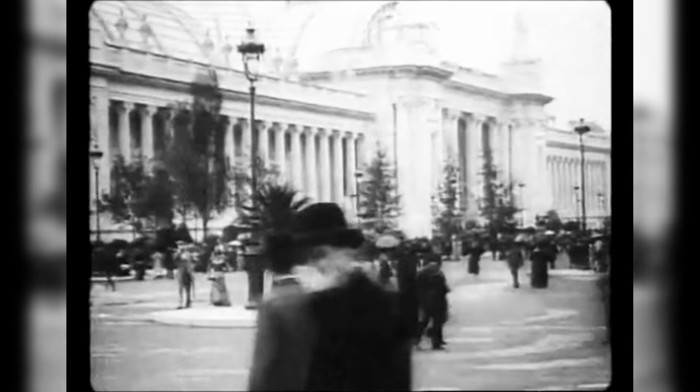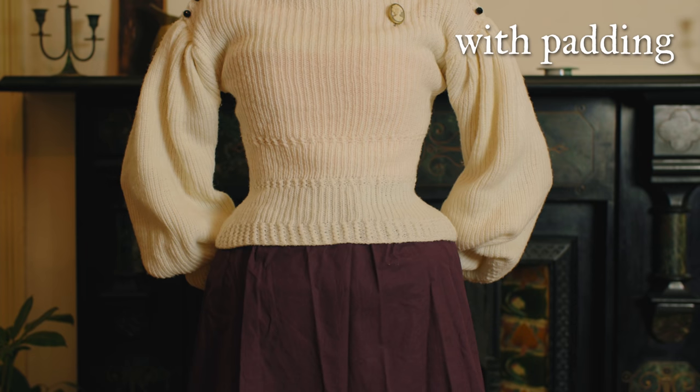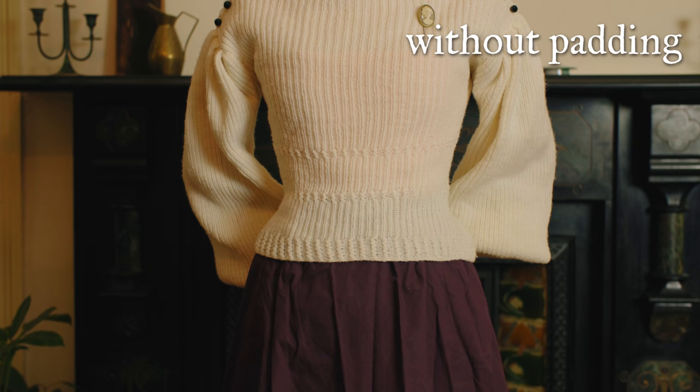One of the best ways to see what historical corsetry actually looked like is to look at old video clips from the late Victorian period — you can see a big crowd walking around and observe how they are all different shapes and sizes. Additionally, you have to keep in mind that it's not just the corset creating the silhouette — there's a ton of padding too. When there's padding at both the bust and the hips, it makes the waist look even smaller, creating an optical illusion, which is an impermanent way to adjust your body shape.